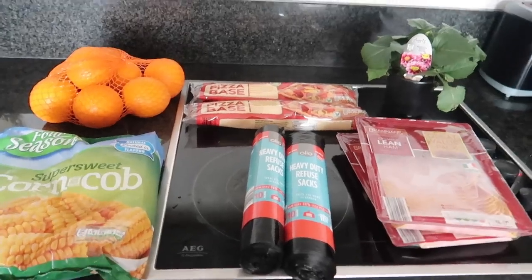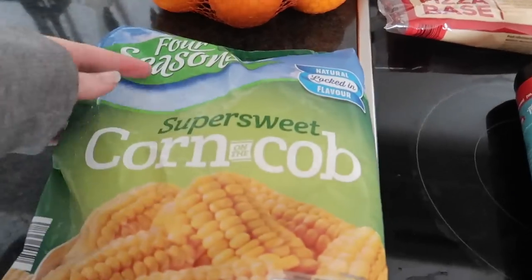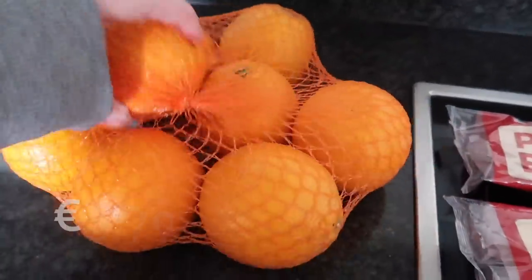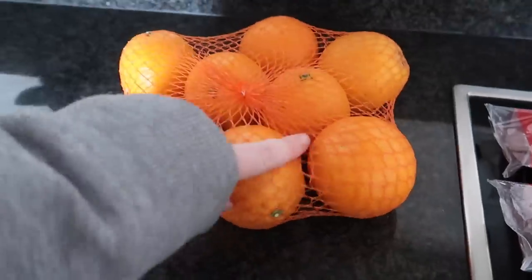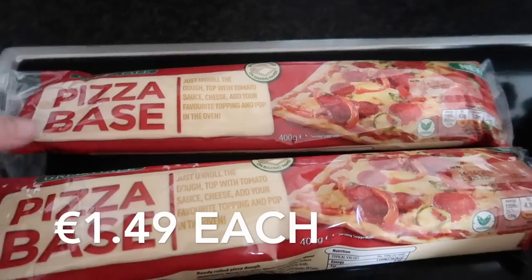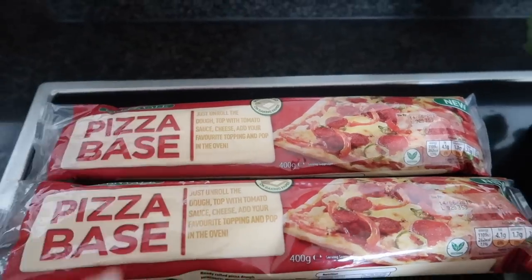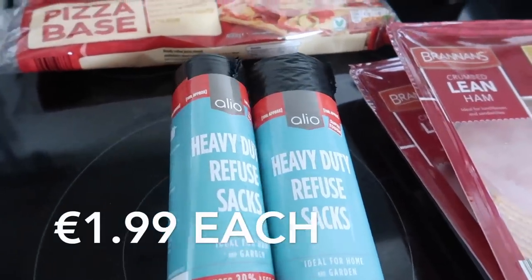These few bits are from Aldi. In Aldi I got little mini super sweet frozen corn on the cobs, and a pack of oranges — they were on their fruit specials today. I got two packets of the pizza bases; as you know if you've been following for a while, these are the ones we like to use when we're having homemade pizzas. I also got two bags of black refuse bin bags.